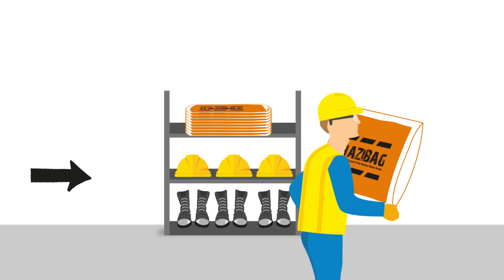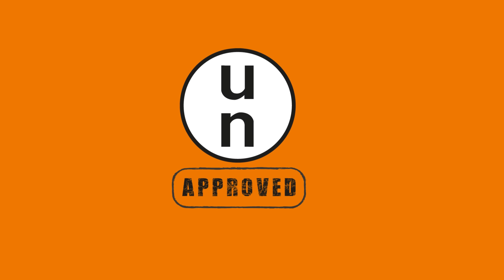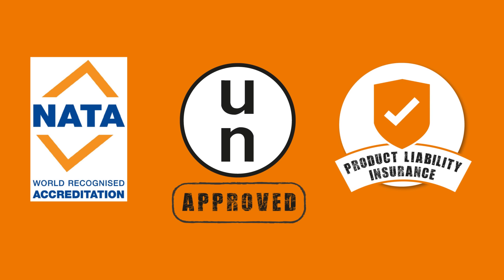This also means they're there when you need them — no more waiting around for deliveries. They are stringently tested and UN approved for the containment of hazardous waste, and also come with product liability insurance, helping to give you peace of mind.